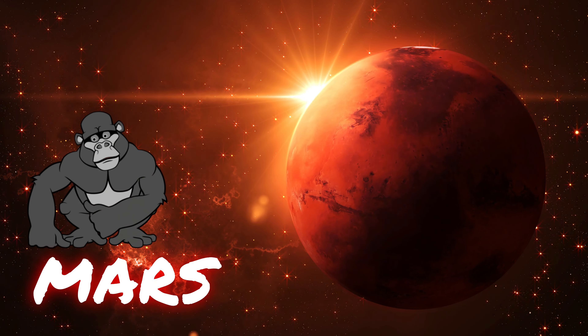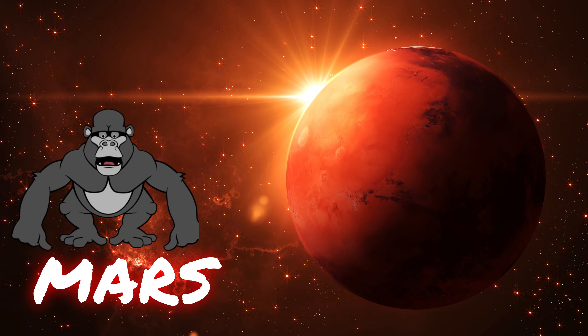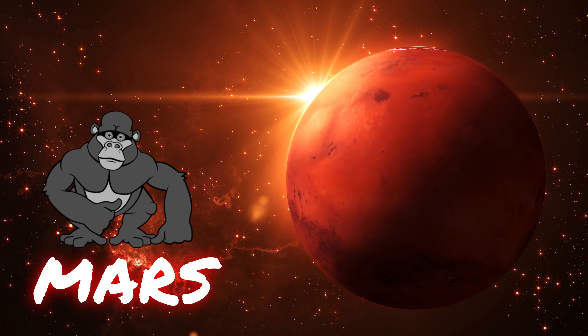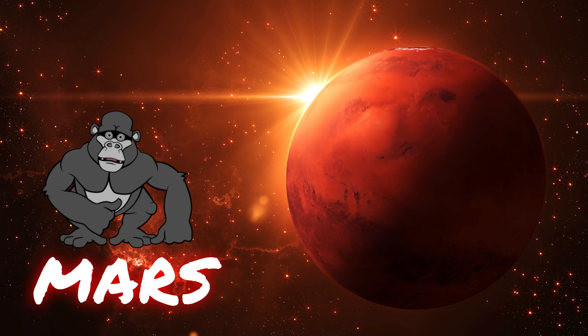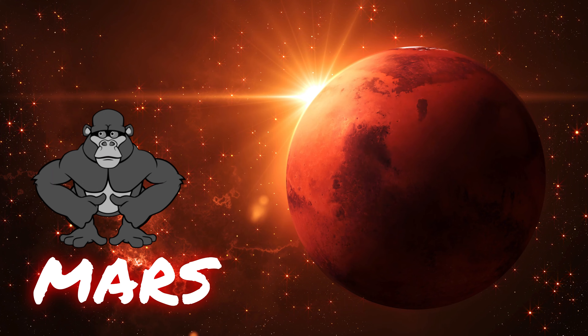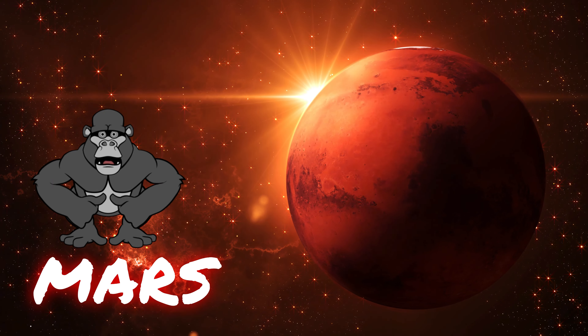Mars, often called the red planet, is our next stop. It's famous for its reddish appearance, and is home to the tallest volcano and the deepest canyon in the solar system. Scientists are curious about Mars and are even planning to send people there one day.